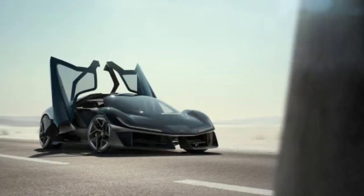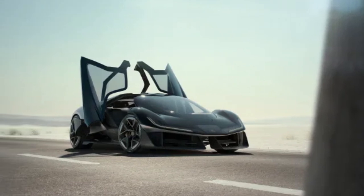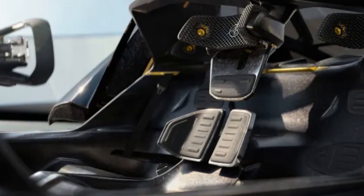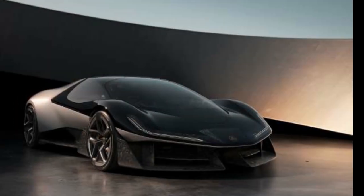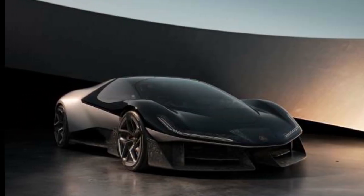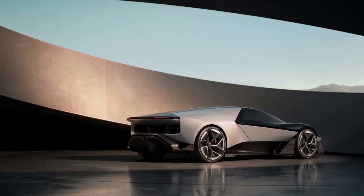Though the Theory 1 won't grace the streets, its avant-garde design, advanced aerodynamics, and performance figures make it stand out amongst even the most stunning concepts. It's a concept car that not only honors Lotus's legacy, but could also redefine the standards for future concept vehicles.